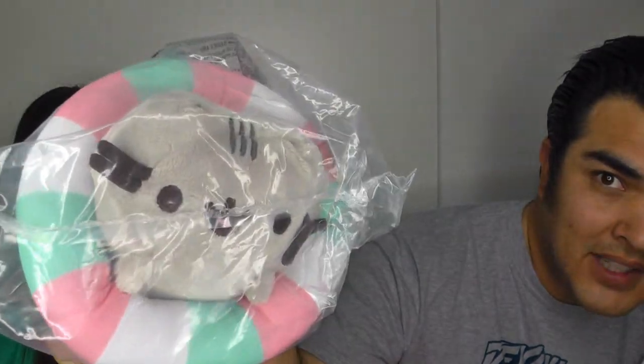Pusheen plushie in a lifesaver. That's adorable. Look at the little face. It's hard to see — let's see if I block you. It's a little washed out, but you get it. There we go. That's adorable. Meow.